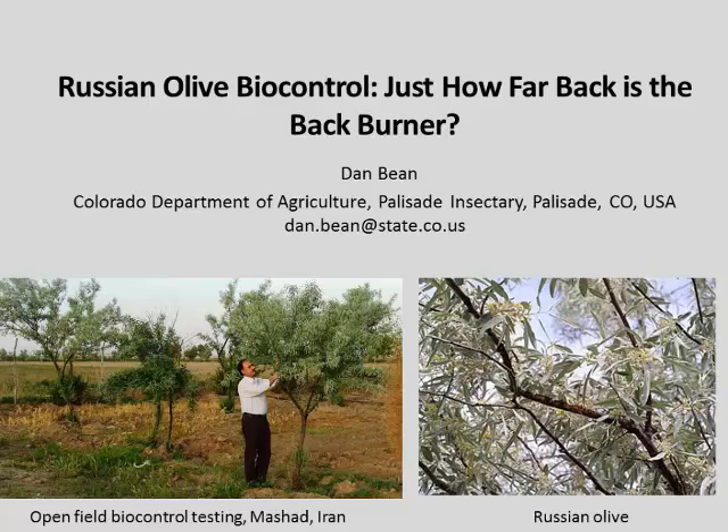Good afternoon. This is a really big room — I can barely see the back. I'm going to talk about the Russian olive biocontrol program today. I want to say right up front that the program is moving along quite well. That really refers to some of the regulatory hurdles and potential regulatory hurdles that we will encounter.